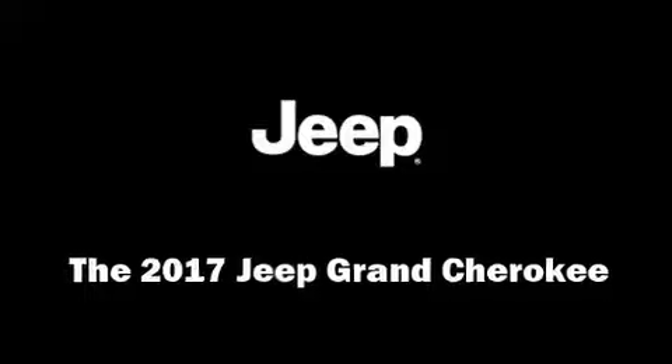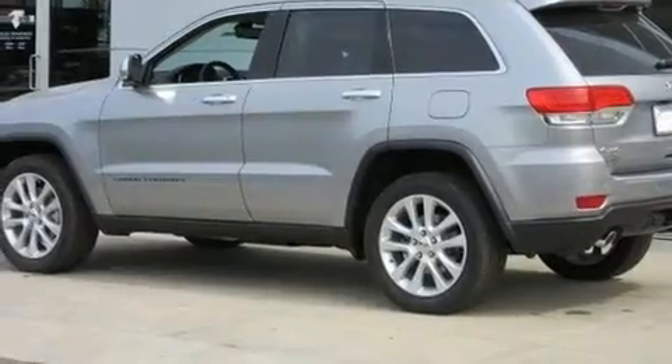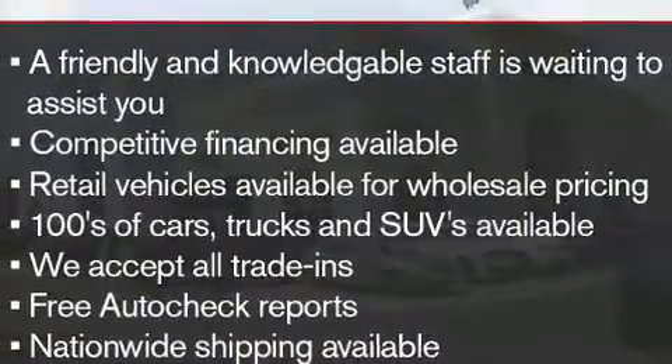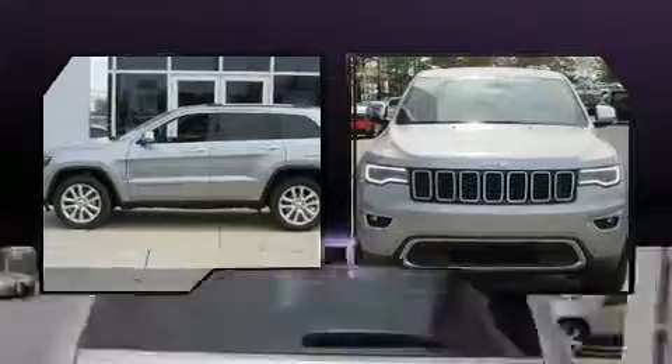Load your family into the 2017 Jeep Grand Cherokee. Under the hood you'll find an eight-cylinder engine with more than 350 horsepower, and load leveling rear suspension maintains a comfortable ride. Well-tuned suspension and stability control deliver a spirited yet composed ride and drive.